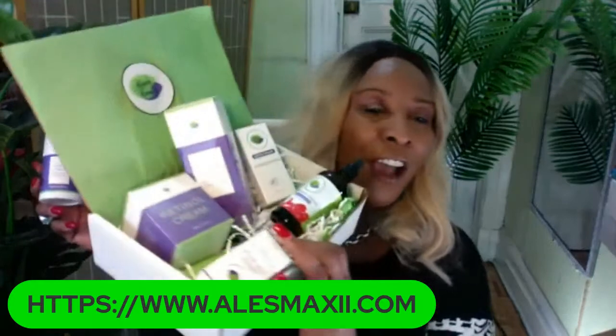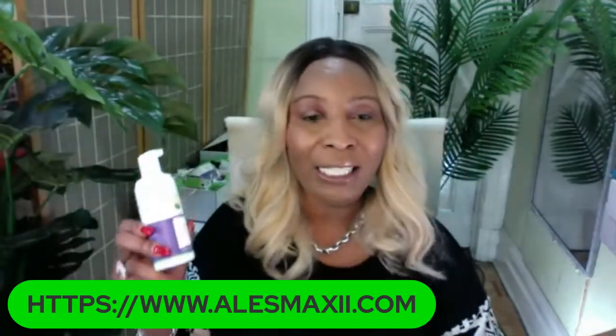Twice a day you can use this in your skincare routine. As a matter of fact, our 5-piece set is a full skincare line that you can do because it goes in stages. Tonight you can pick this up on our website, alexmaxie.com. Use code 15 for $15 off this set — you're going to take this home for under $100.